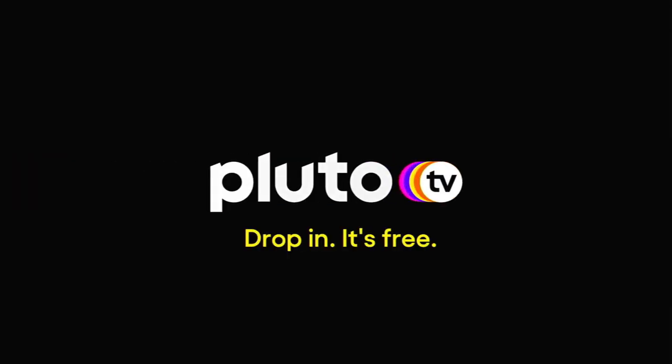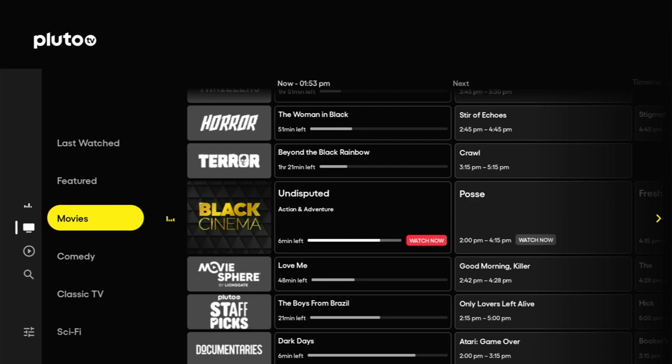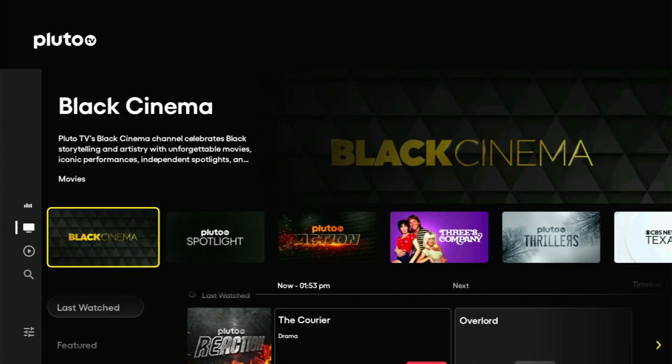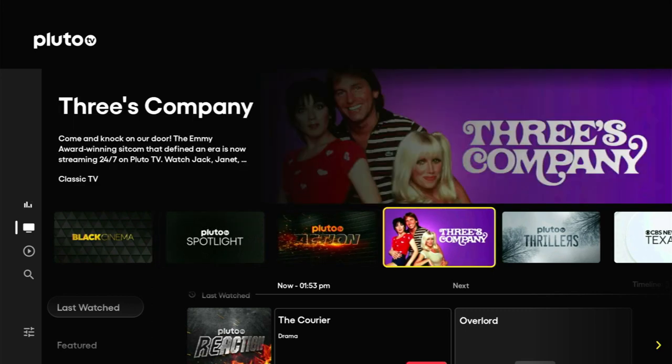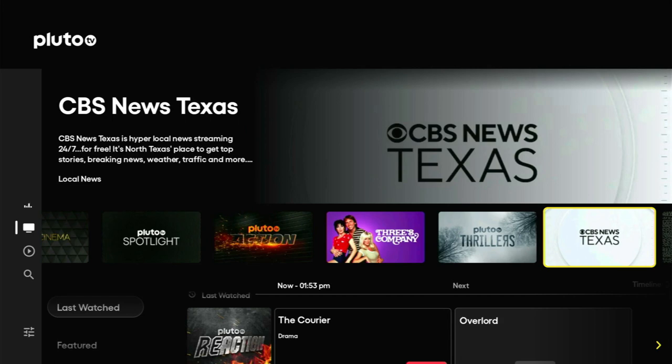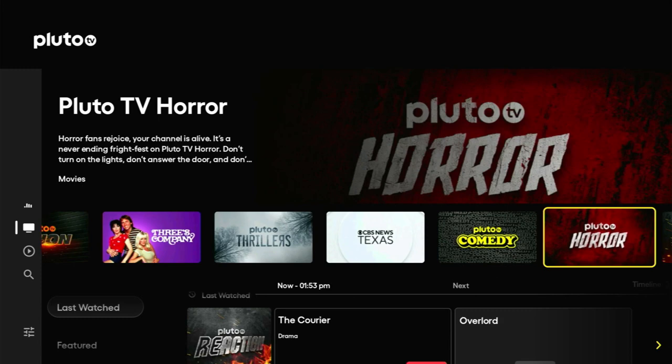We get the splash screen — drop in, it's free. Straight away we go into our program and if we press OK we can go to the channel guide. Currently we're in the movies category. Going to the top, we can see the splash banner. We've got Black Cinema, Pluto Spotlight, Pluto Action, Three's Company, Pluto Thrillers, and CBS News Texas. It keeps coming — Pluto TV Comedy, Pluto Horror. These are all different categories we can jump to straight away without having to mess around searching for them.